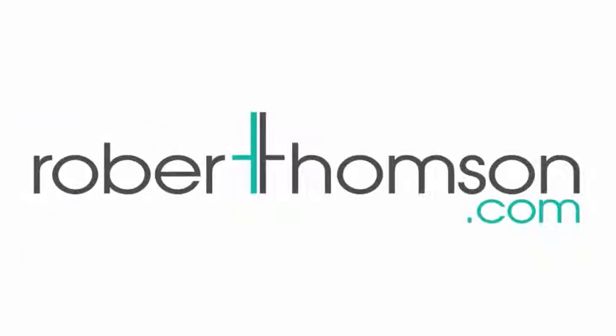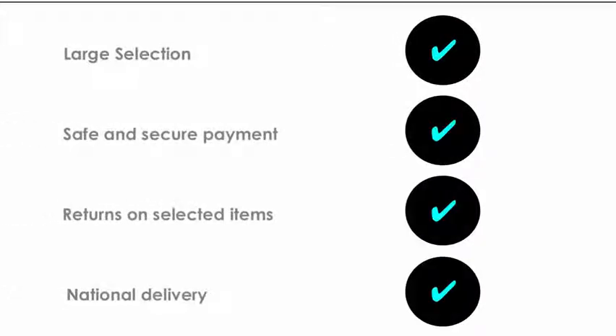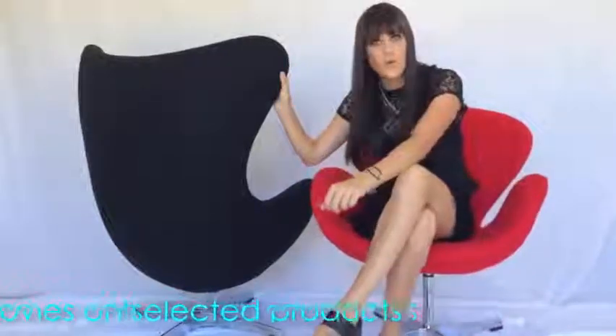Now our full collections are available through our fantastic online store, offering a wide selection, safe and secure payment, returns on selected items and easy delivery direct to your door. We are on hand to give you all the information you need so that you can be sure that what you see online is what you actually get.